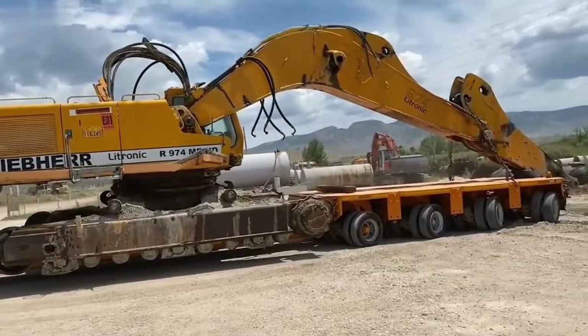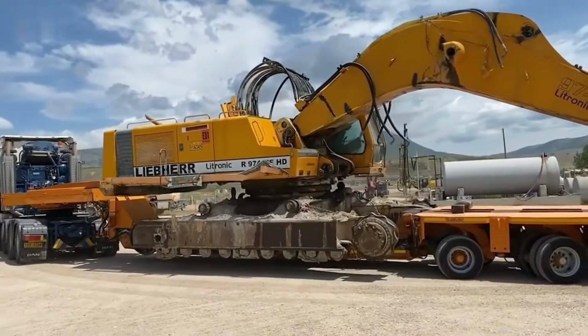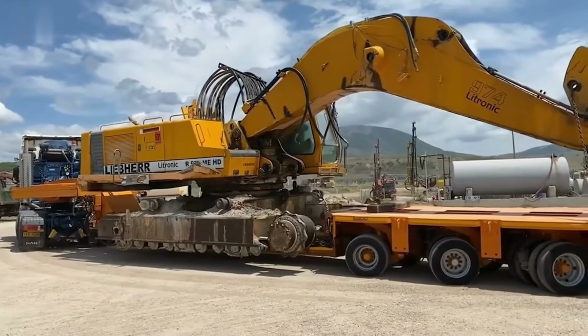Experience the power of the Scrapshear CI-7000 as it transforms bulky scrap into valuable recycled materials, contributing to a more sustainable environment.